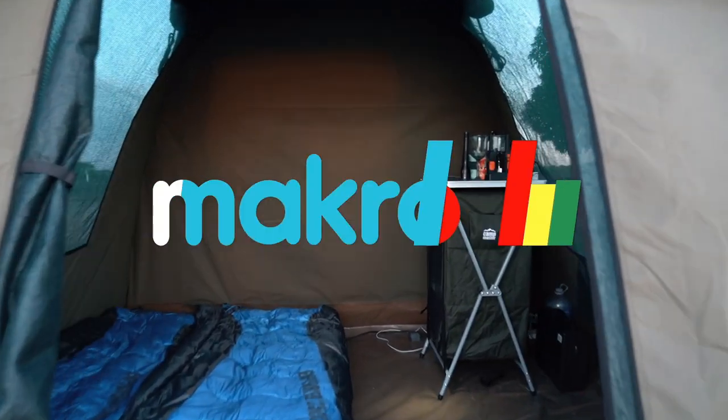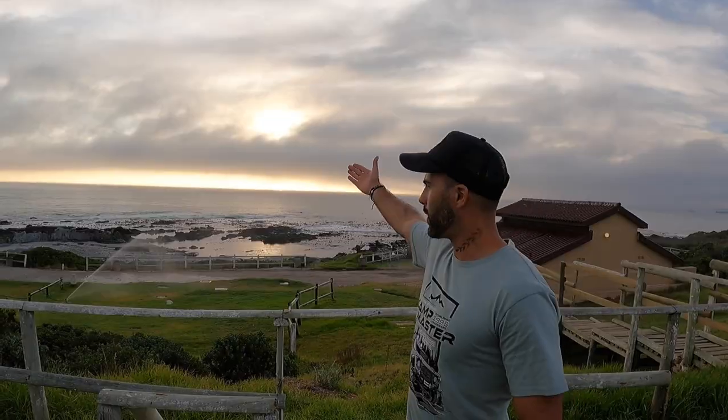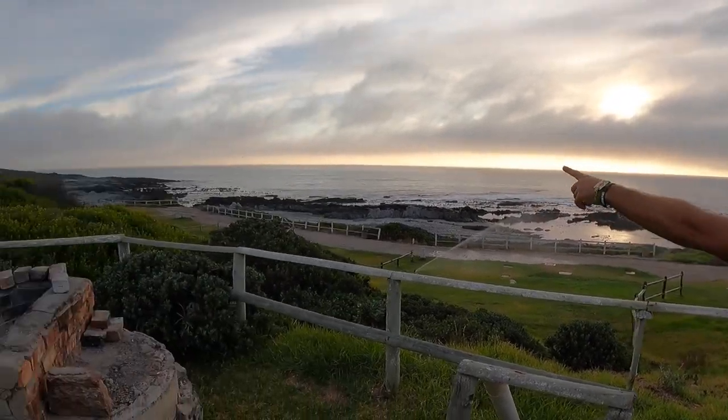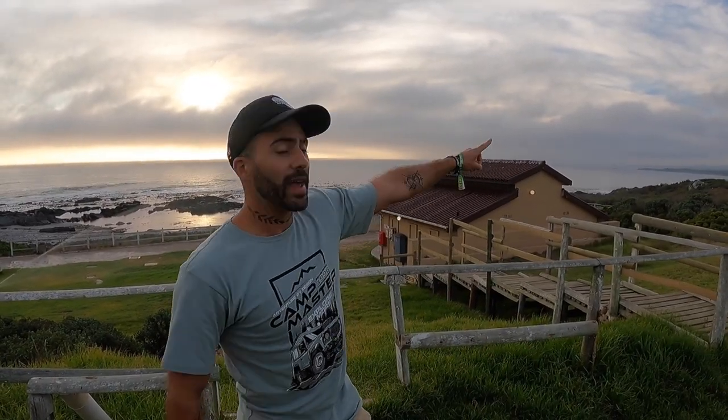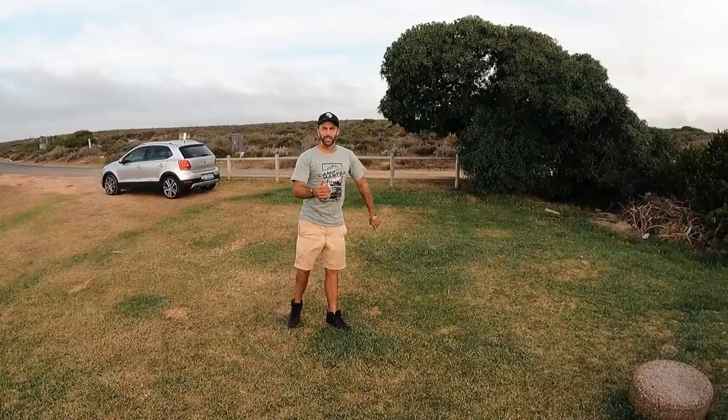We have just arrived at Kozenkral. I don't know how to say it but it's beautiful. All our stuff is on the back seat and the boot. We are right on the beach. We can go hiking along that way, Grotto Bay is just up that way, and this is our prime real estate for the evening. Come take a look in the car.